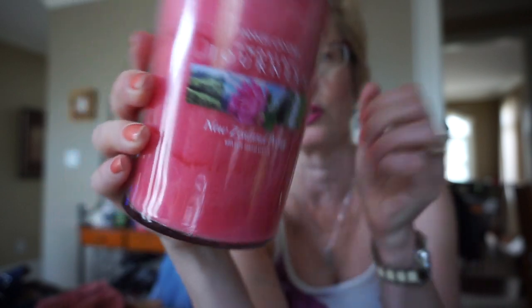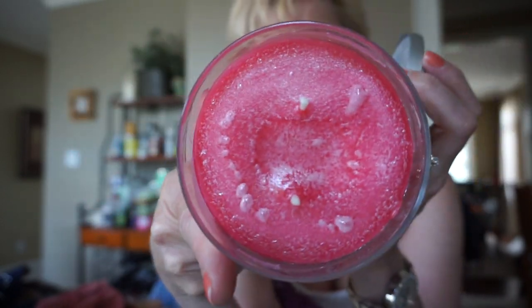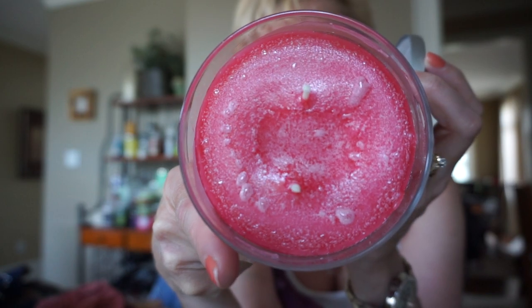These World Journeys candles are wonderful. They're paraffin wax, two-wick. I've always had good luck with the burns on these. The throws for the most part have been anywhere from medium-strong to strong. I think the lightest one I have is California Redwood — I can barely smell that one, and it's a beautiful woody cedar kind of scent. And Himalayan Skies — I did have a medium jar and it wasn't the strongest throw, but I've heard other people say it was a decent throw.